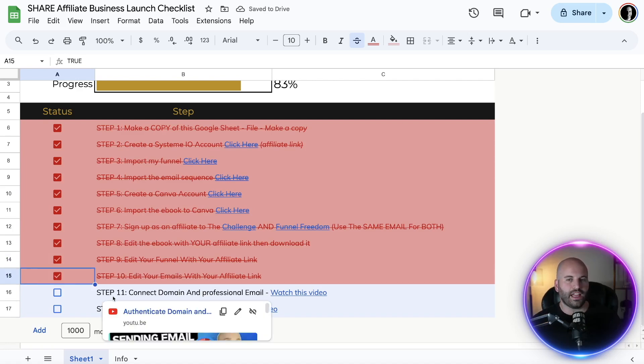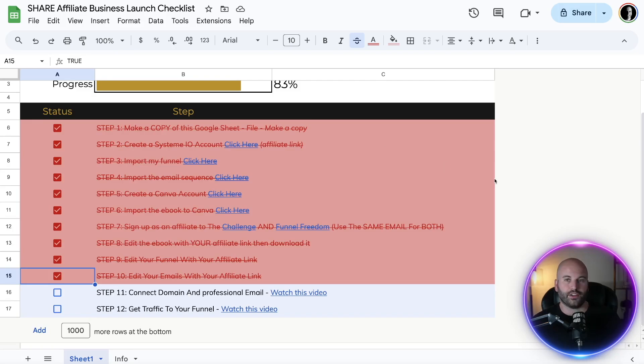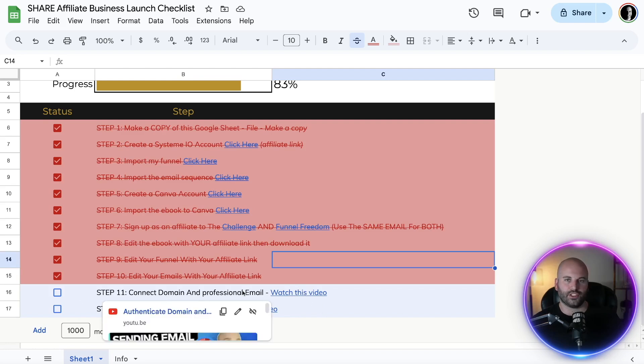Step eleven is actually very important. Everything in this course is free — you don't have to pay a thing on System.io. However, if you are taking this seriously and want to launch a real business, I do recommend having a professional domain and a professional email. Click the link, watch that video, and it'll teach you how to connect a domain and professional email to your funnel in System.io. Once you've done that, check it off.